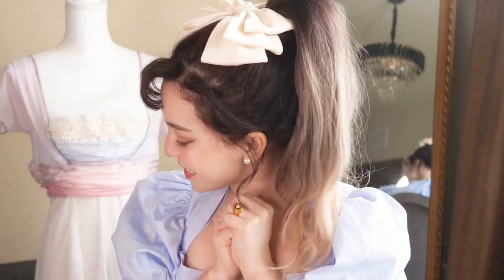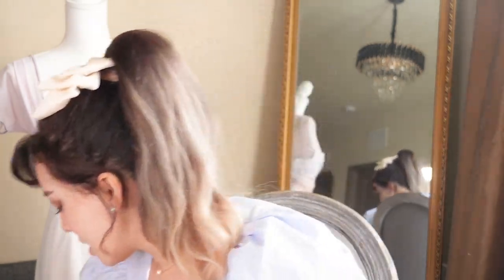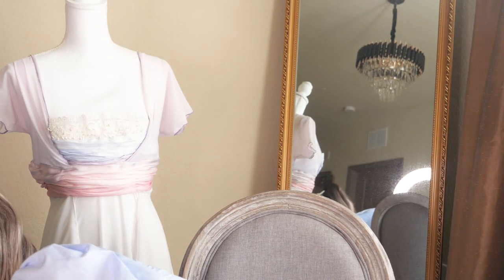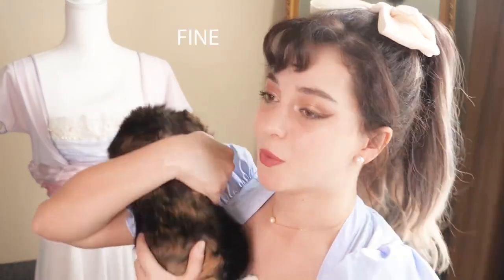Hey guys! Welcome back to my channel. The speaker pauses to address their pet: Maple? Sweetheart? Love of my life? We don't want to make noise today — I don't need background music. Thank you.